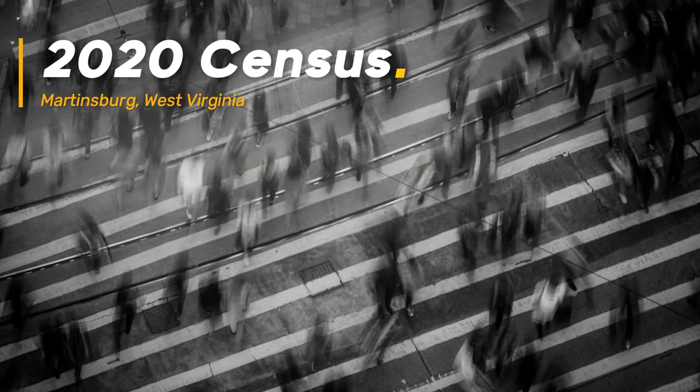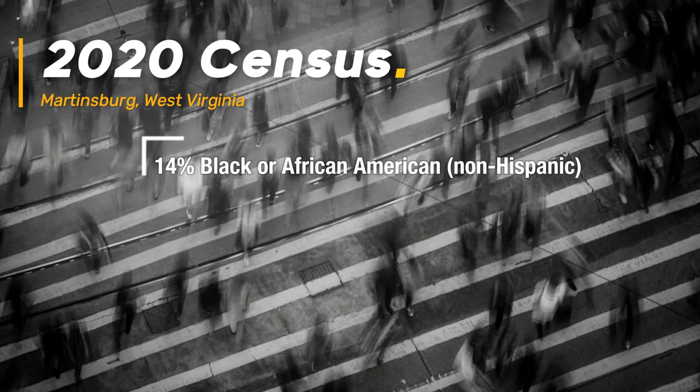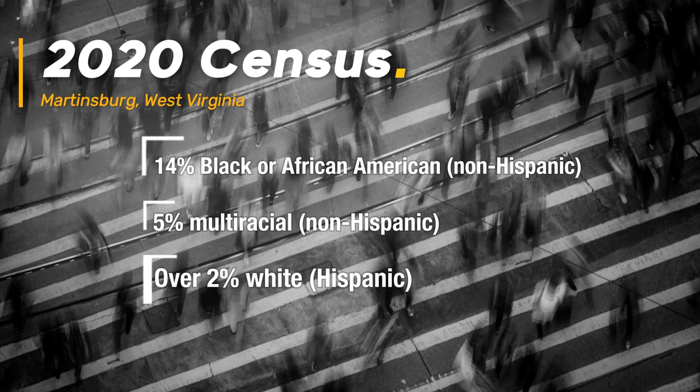Nationally in the 2020 census, the white non-Hispanic population consisted of about 61% of the country's population. The same census found the population of the city comprised of over 14% Black or African-American non-Hispanic, about 5% multiracial non-Hispanic, over 2% white Hispanic, and nearly 2% Asian non-Hispanic populations. Of course, it's been a few years since these numbers were recorded and there may be people who have moved from the area since 2020 or didn't participate in the census.